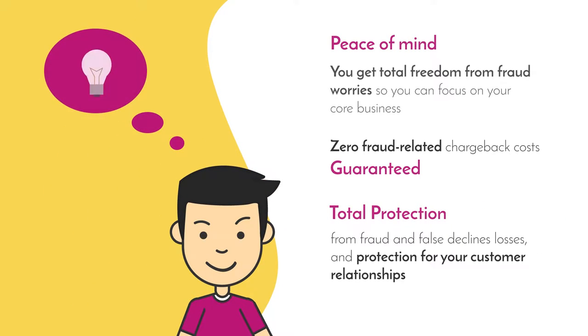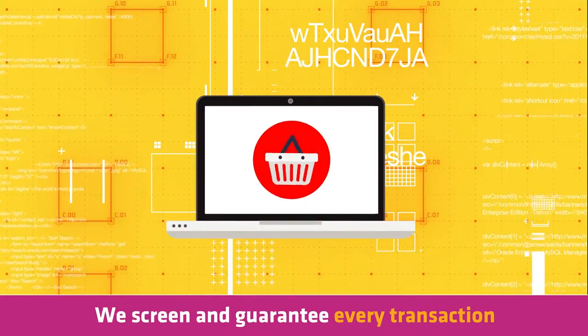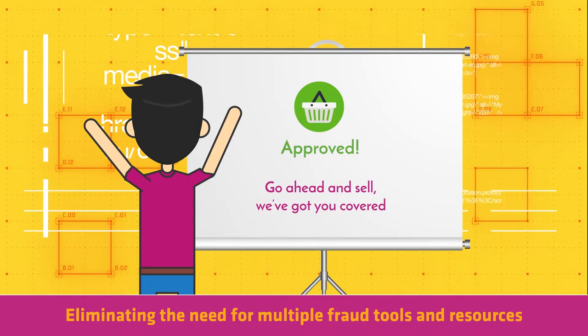Protection for your customer relationships. We screen and guarantee every transaction, offering you a final decision on whether to approve or not each order, eliminating the need for multiple fraud tools and resources.